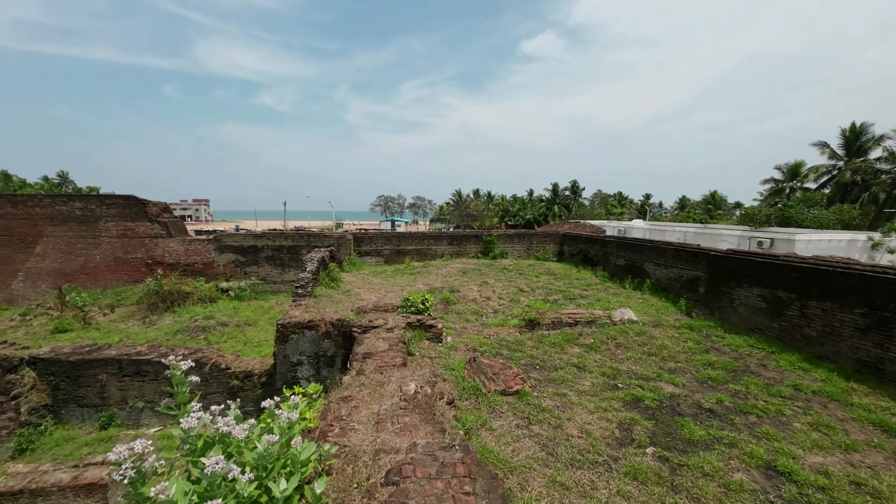The fort faces the sea and we can see the beach from the fort. The famous Kalpakkam Nuclear Power Plant is nearby. The fort is open from 9 AM to 5:30 PM.